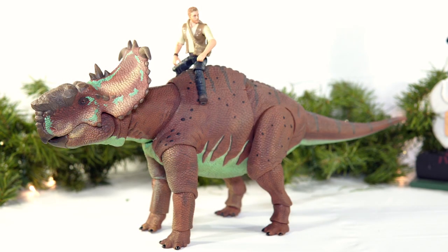And of course, here it is alongside a Mattel human figure — as always, it's going to be Chris Pratt. And you know, with how the series is going, and how Owen Grady can get a dinosaur to basically do anything he wants by whistling and clapping his hands, I wouldn't be surprised if we see something like this in Dominion.